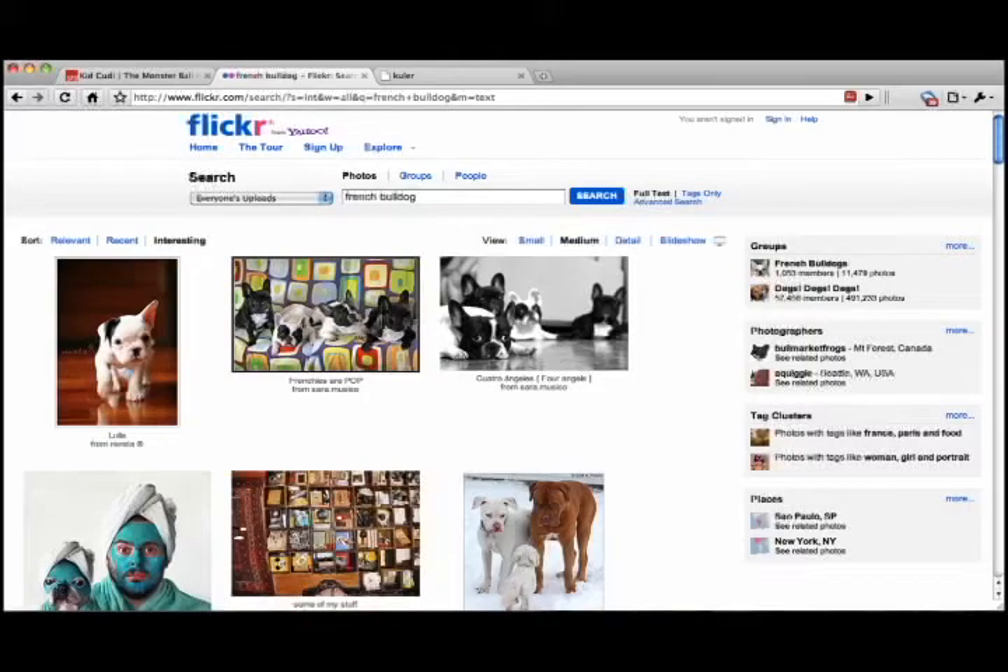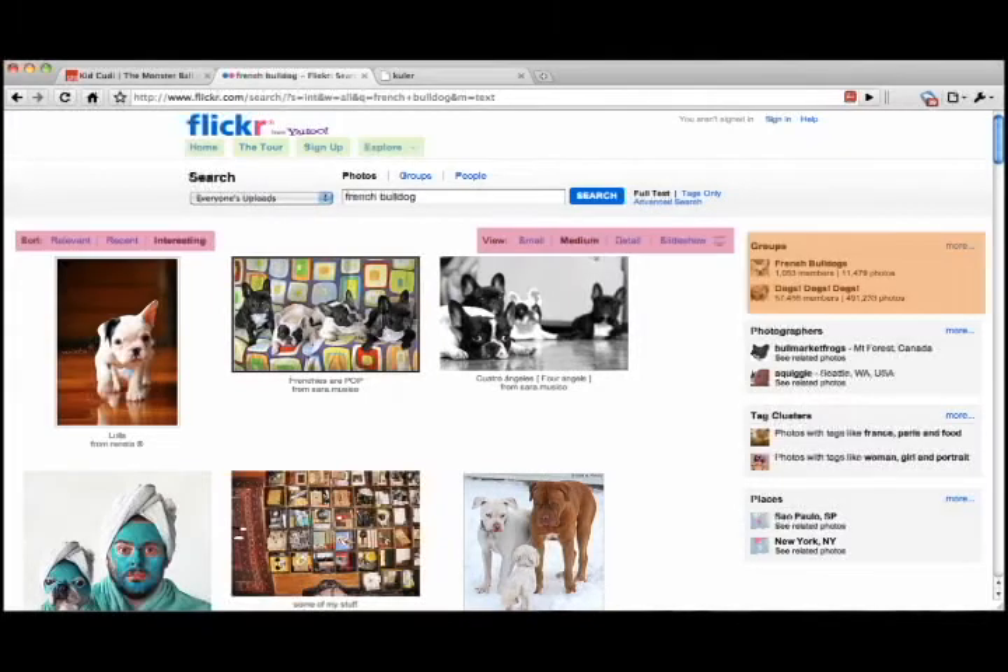Let's look at the search panel. Repetitive options are everywhere. They are only here because the search doesn't work. Have you ever seen Google offer this kind of options? Why don't they? Because their search works.